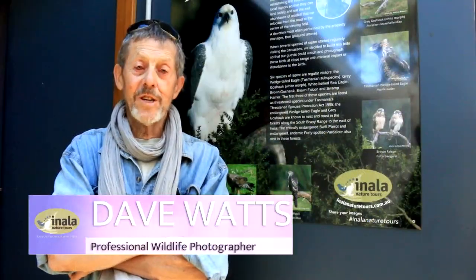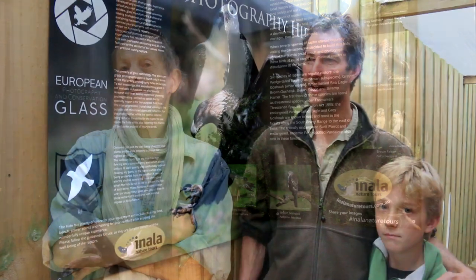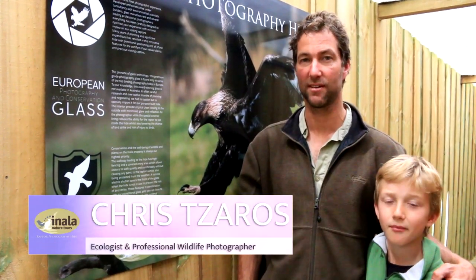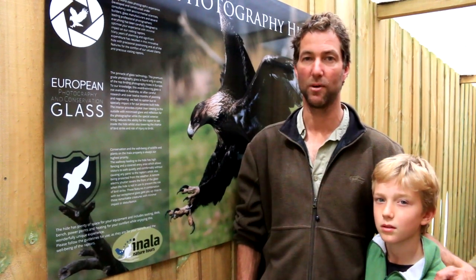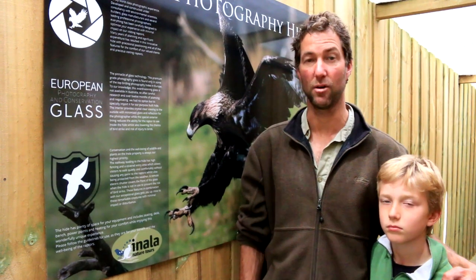The hide really is quite superb and I can't wait to sit in there with my camera. It really is a fantastic opportunity for wildlife photographers to get up close and personal with the several raptor species that are found right here on Bruny Island.